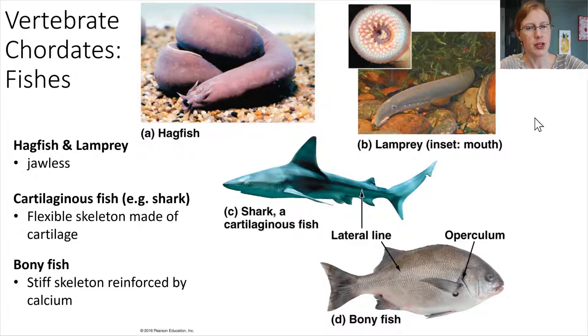For vertebrate chordates — animals that do have a backbone — we're moving into the world of fish. Hagfish and lampreys are fish that are jawless; they do not have a jaw. Instead of having a jaw that hinges, they have teeth arranged in rings. Cartilaginous fish, like sharks, have a flexible skeleton made of cartilage. And then we also have bony fish, whose skeletons are very rigid because they are reinforced with calcium, much like our skeletons are.